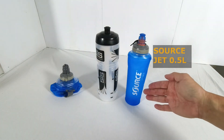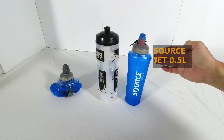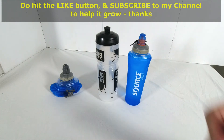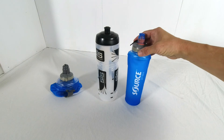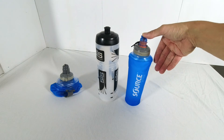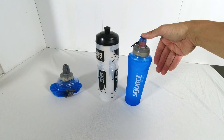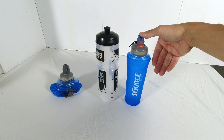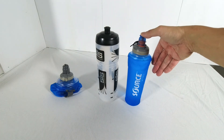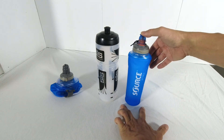The next water bottle, also made by Israeli company Source, is the model JET. This is the half litre capacity; it is also available in 0.25 litre. It does stand but it's not stable. The material is also BPA and PVC free, handles water up to a maximum temperature of 60 degrees Celsius, and is also tasteless and odorless. The weight of this half litre water bottle empty is 50 grams, with a height of 19 centimeters by 8 centimeters wide.